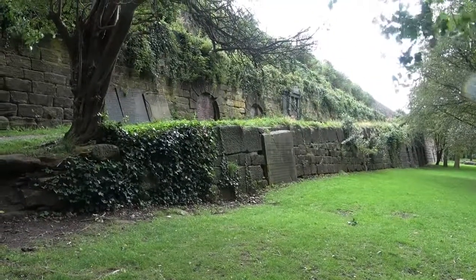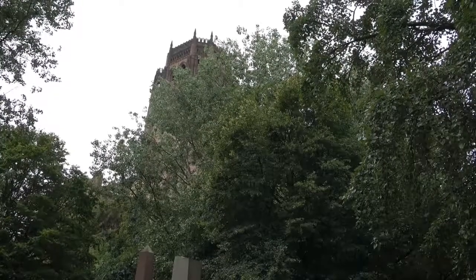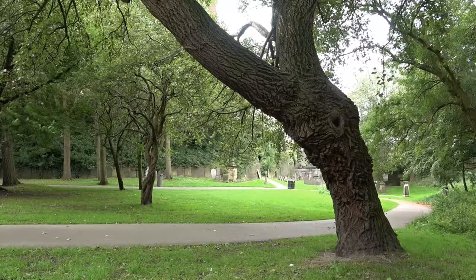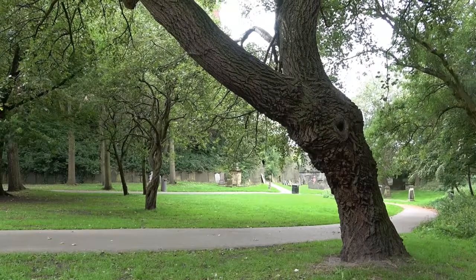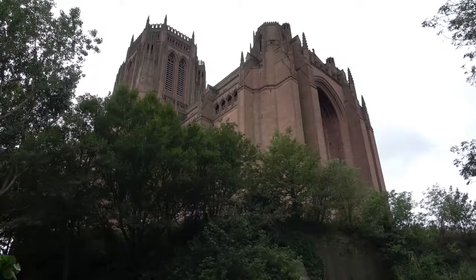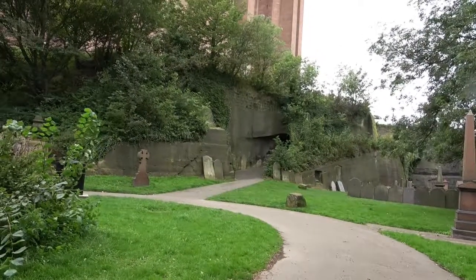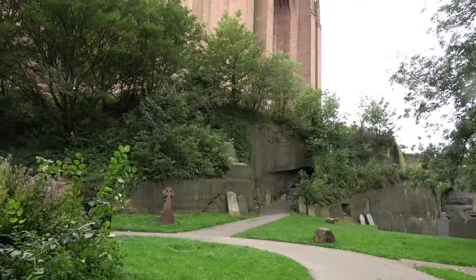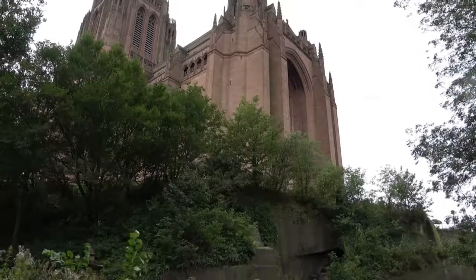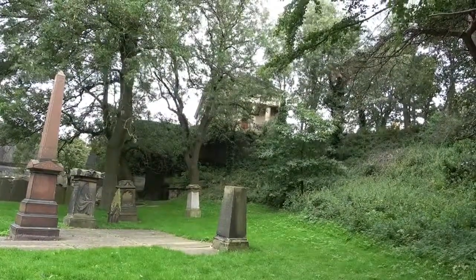We're now at the other end of St. James Gardens from where we entered. We're heading towards the Oratory. As you can see, trees are still covering the Anglican Cathedral, which makes it very difficult to photograph the building in summer. This is probably one of the better vantage points to view and photograph the Anglican during summer months. Even the Oratory is hidden by trees.